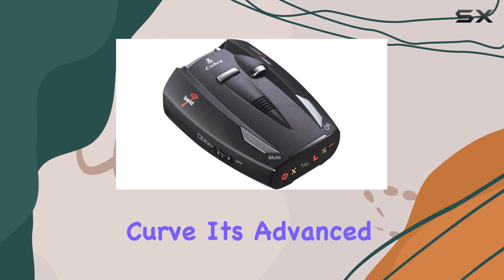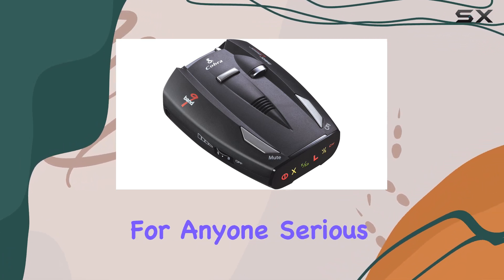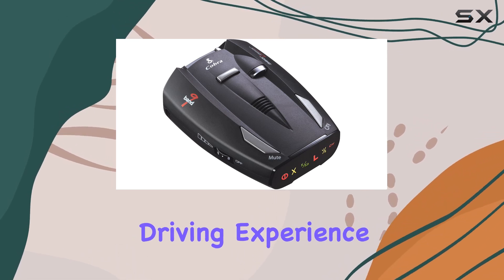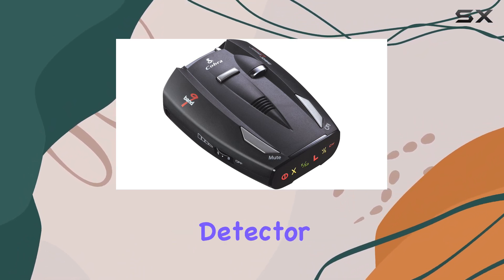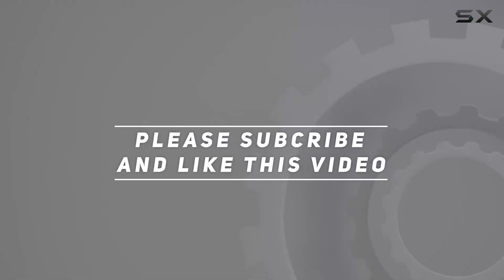Overall, the Cobra ESD 7400 is a game changer for any driver looking to stay ahead of the curve. Its advanced features, reliability, and ease of use make it a top choice for anyone serious about road safety. So why wait? Upgrade your driving experience today with the Cobra ESD 7400 Performance Radar Laser Detector. Check out the video description for the updated price, and thank you for watching.